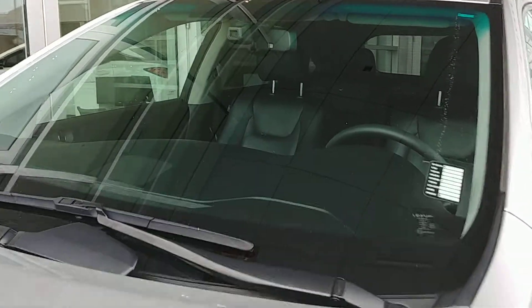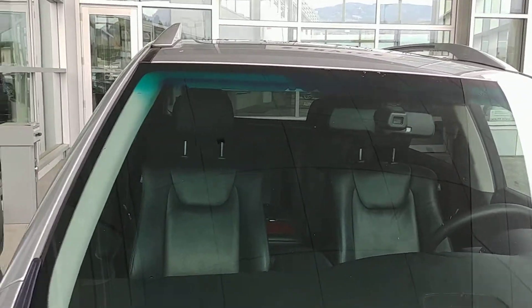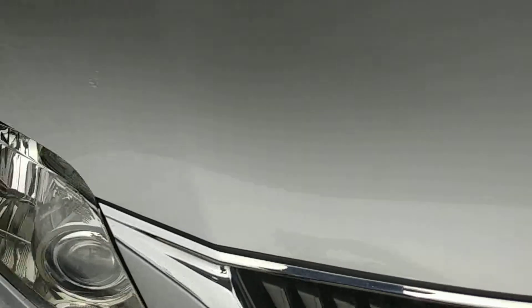One thing I like to always go over is just the condition of the windshield — no major chips or cracks or anything like that on this one. The hood is actually in really good condition. Sorry about that ambulance going by. I don't see really any rock chipping on this hood whatsoever, which is very rare to have.